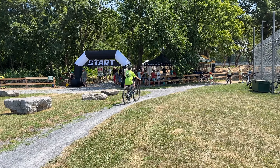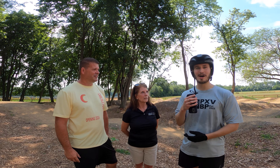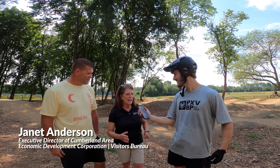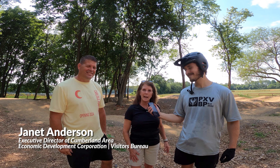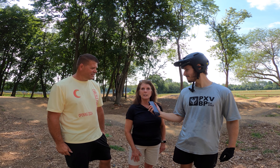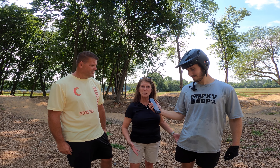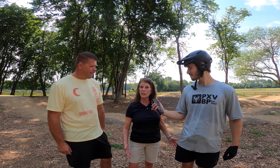We're here with Janet and Rob, who had a big part in bringing this pump track to the community. Janet, can you introduce yourself? I'm Janet Anderson, Executive Director of the Cumberland Area Economic Development Corporation and the Visitors Bureau here in Cumberland County. We provided a grant through our tourism efforts to help make this happen — we're excited to bring young people in, keep them active, and bring them back to live and work in one of the fastest-growing counties in Pennsylvania.